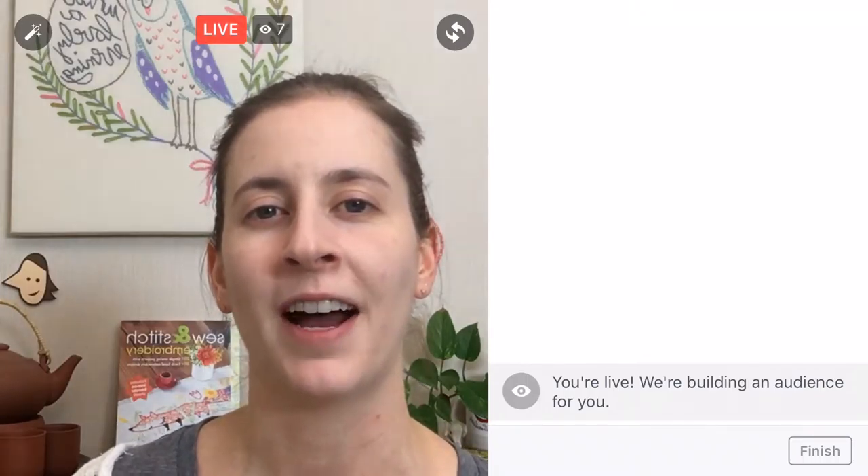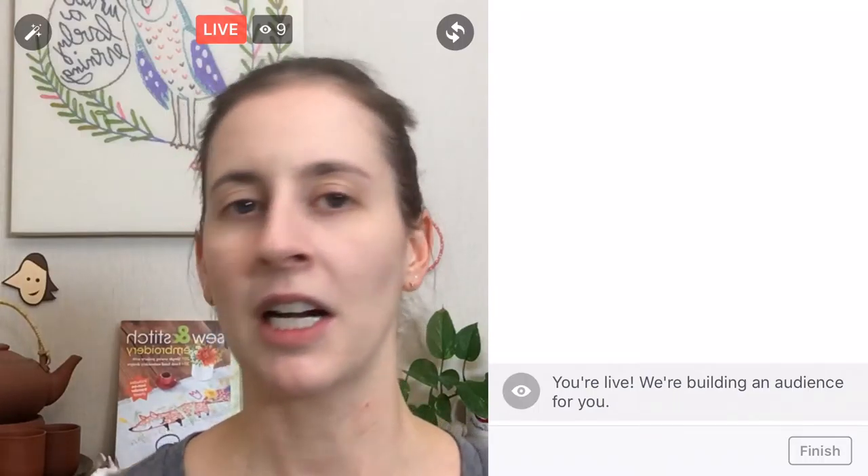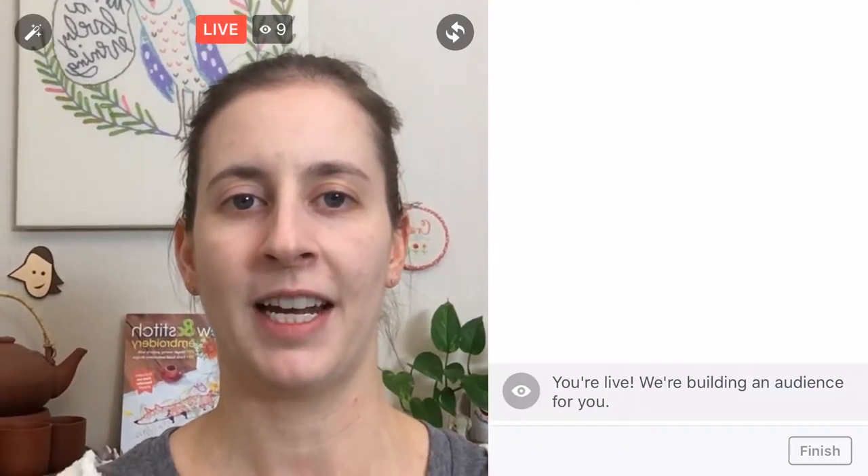We are working on the Splendid Sampler quilt along. You can find out more info at thesplendidsampler.com and on the Facebook page for the Splendid Sampler — there are over 22,000 people making this quilt. It's been pretty fun to work on. I'm going to flip the camera around and we'll start cutting our fabric for the night.